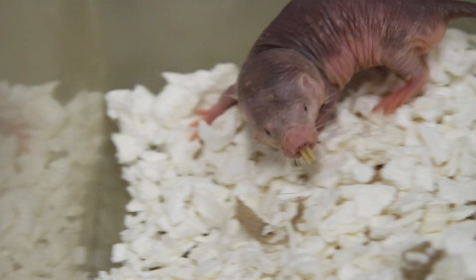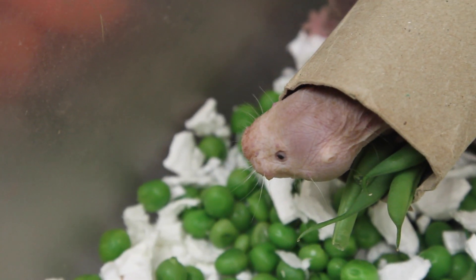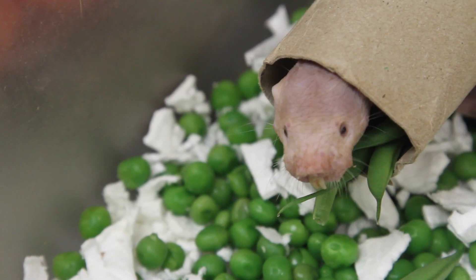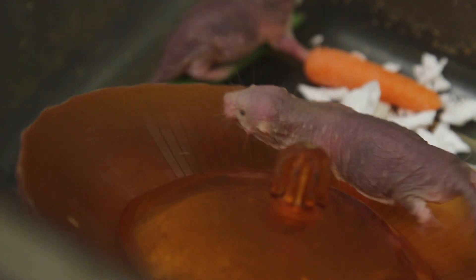The Naked Mole Rat is a common field pest in East Africa, but they are becoming increasingly common in biomedical laboratories. They're very tolerant to cancer. They're extremely long-lived, so they live for 30 years, which is 10 times longer than same-size rats and mice.